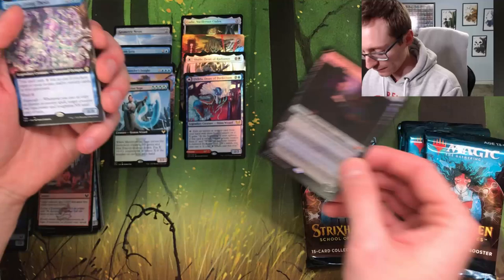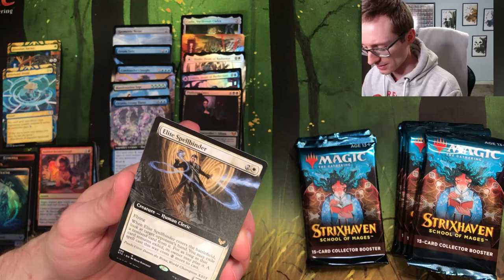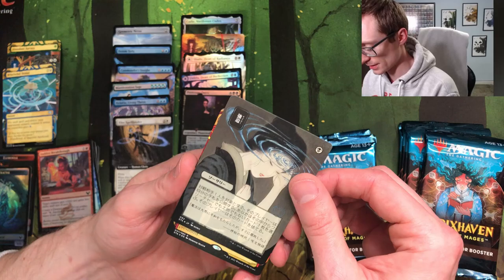Oh buddy, there we go — there's a pretty sweet hit! Professor Onyx in foil, and then another awesome commander card: costs eight less if you have eight or more instant or sorcery cards in your graveyard. That's a sweet looking card, I gotta be honest. Also Delete — a Spellbinder, that's pretty good.